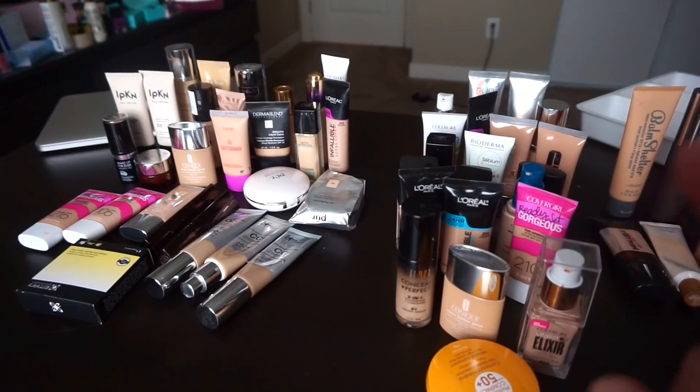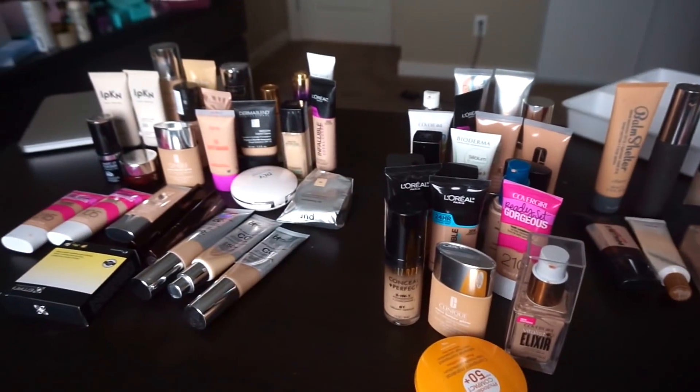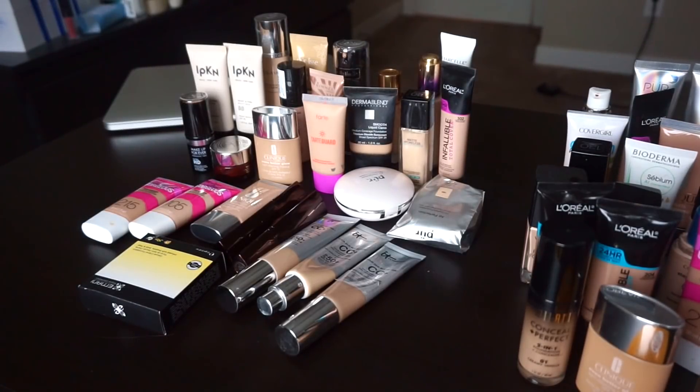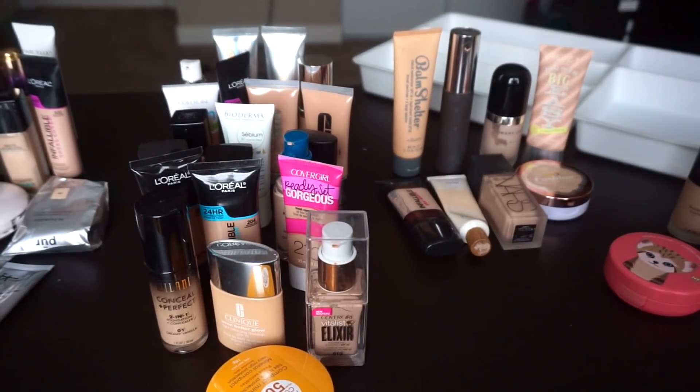Overall, I am keeping 27 products but getting rid of 32, which I think is pretty good. Definitely still more foundation right here than any one person needs, but I do get sent product and YouTube is my job, so that's just kind of how things go. I'm going to wipe everything down and clean it off and then put it back in the drawer so we can get a little after shot.